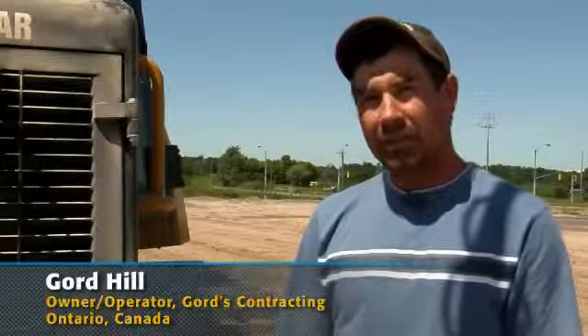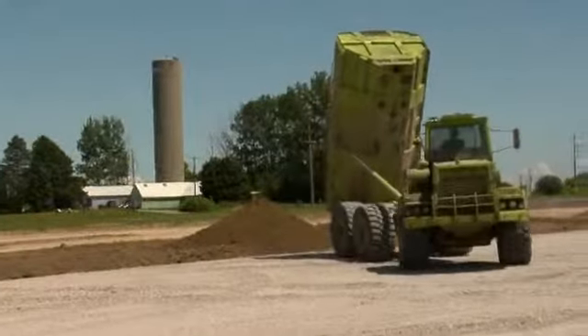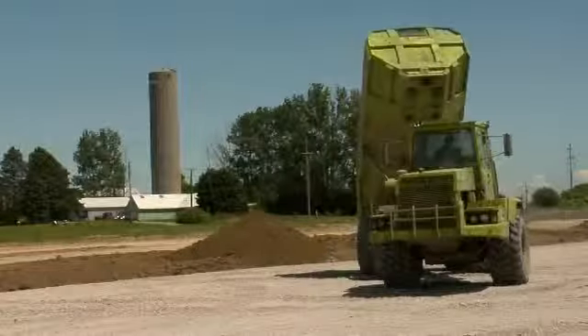My name is Gord Hill. I operate Gord's Contracting out of Hagersville, Ontario. We do site preparation for commercial buildings. We operate about half a dozen pieces of equipment.